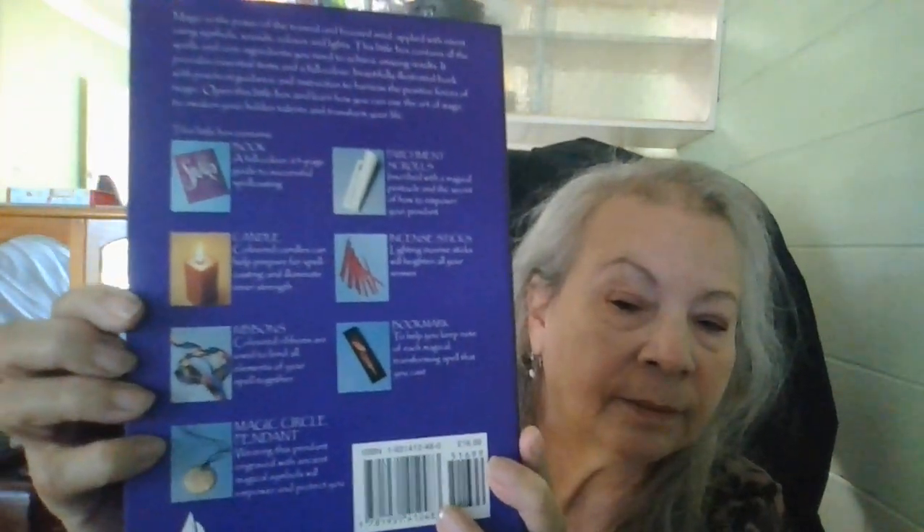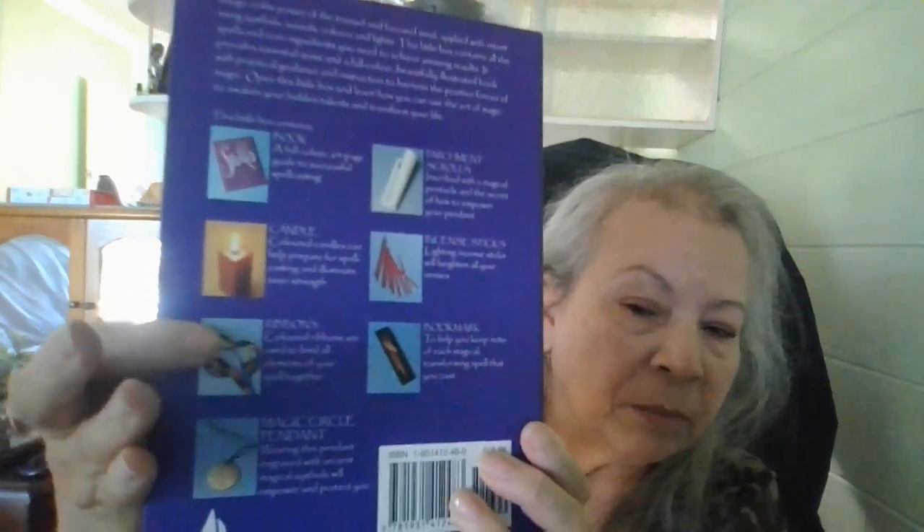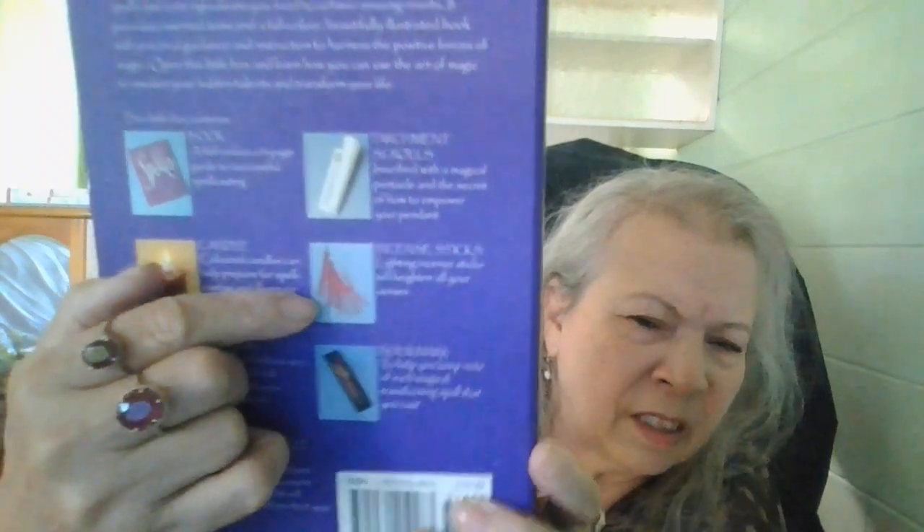And on the back it's got what you get: a book, a candle, ribbons, the medallion, a bookmark, and incense.